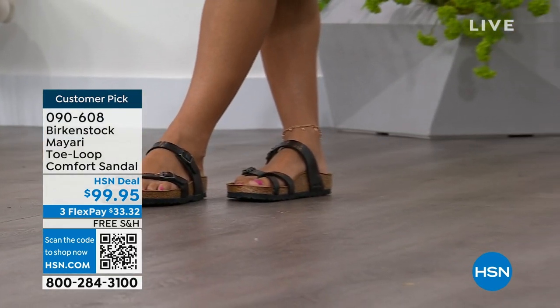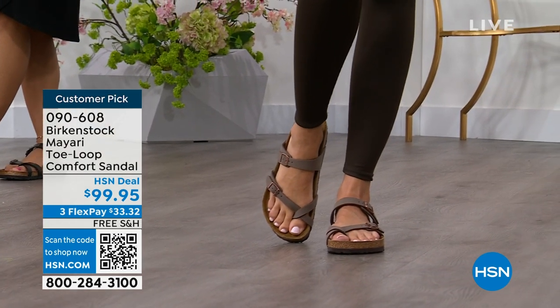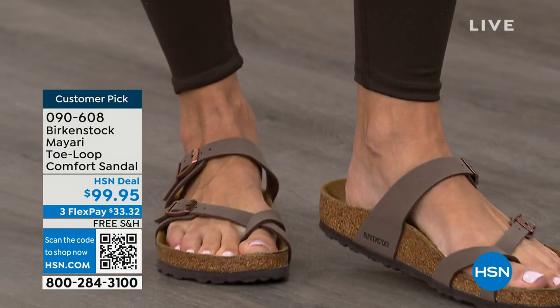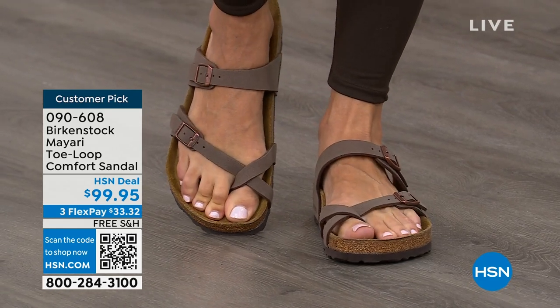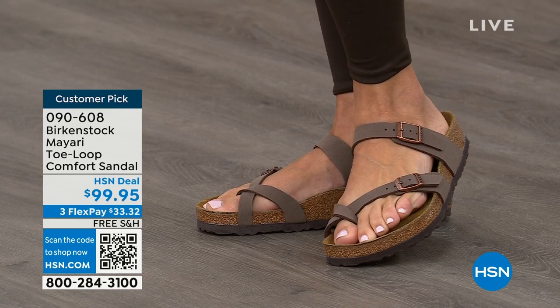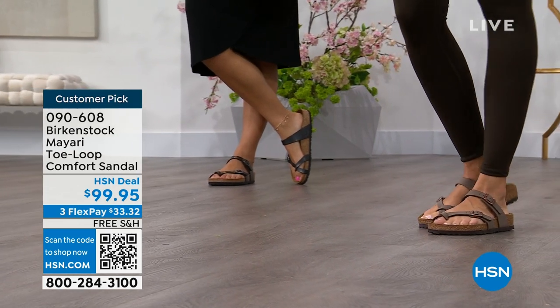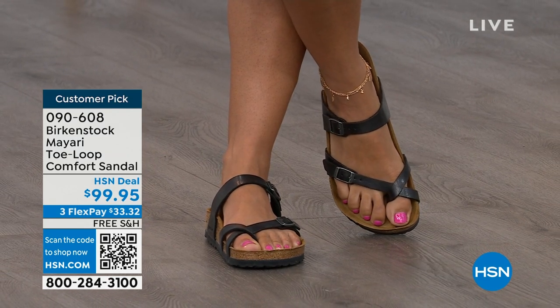It's like the unofficial kickoff to summer this weekend, so this is the perfect time to start shopping for sandals. Birkenstock is that sandal you're going to want to wear all summer long. This Mayari style is gorgeous on the foot — it's a little more opened up than what people are used to seeing from Birkenstock. I love that it has two fully adjustable buckles. It's a really pretty gladiator-inspired sandal.